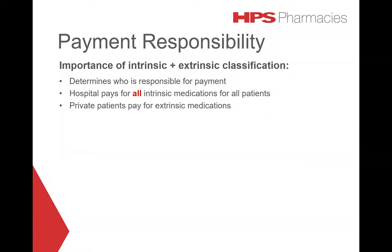The hospital pays for all intrinsic medications for all patients. Private patients pay for extrinsic medications, with the exception of Department of Veterans Affairs (DVA) patients and BUPA patients — the hospital pays for all medications for these patients. For public patients, it will vary depending on the agreement in place; please check with your pharmacist.